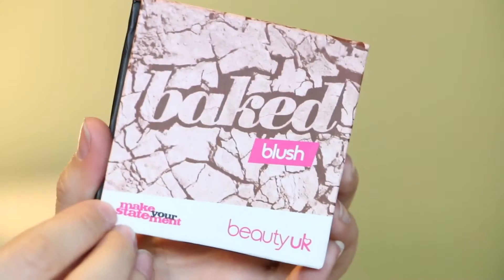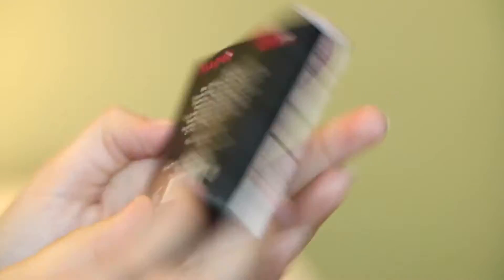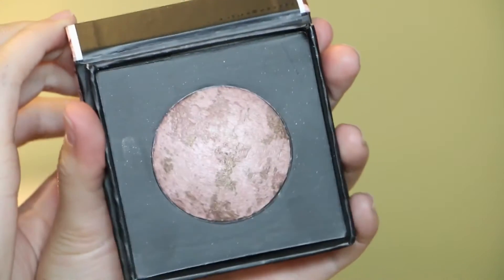Next up is this baked blush in Halo, and Stephanie really, really stressed that I should get this. Really it's not used as a blush — it's more of a highlight, she said. They do come in about two other pink shades and then one almost bronzy-looking shade on the site. This is also around the £4 mark over in the UK, which makes it about $6.72 here.